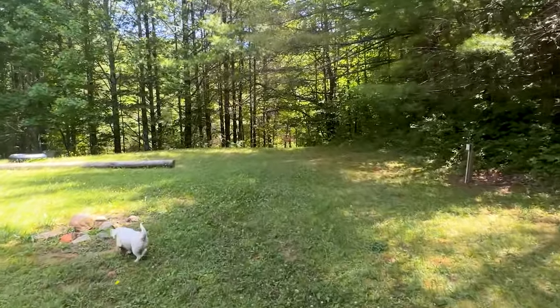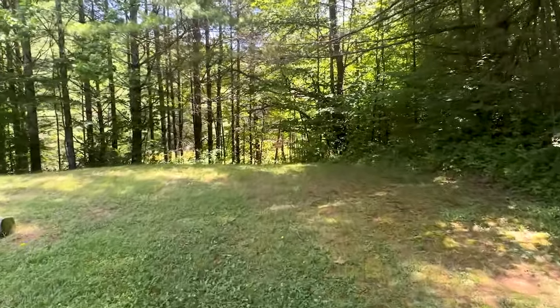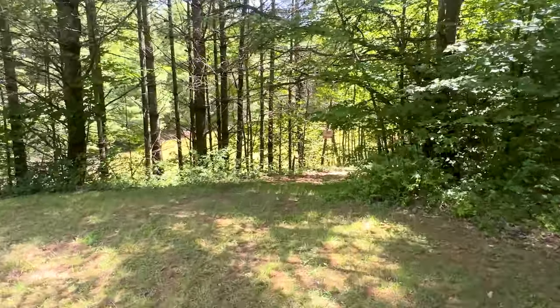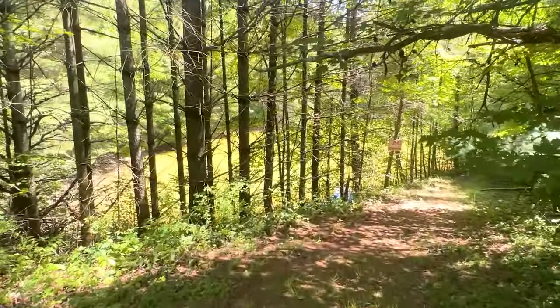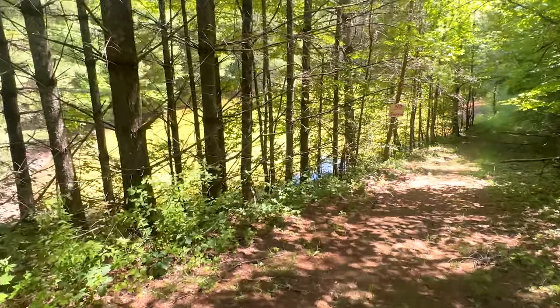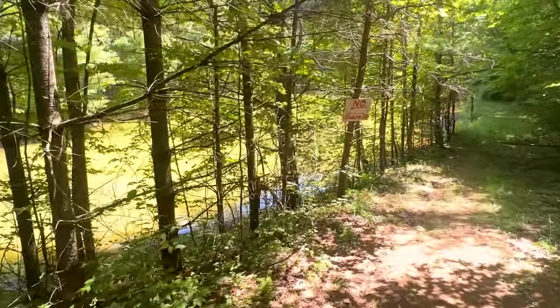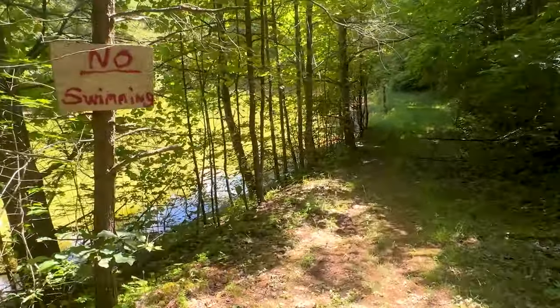Now we're heading down to the pond area, which is great for fishing. The guys here said they've seen lots of bass, and I've been told there's perch and catfish too. I've personally seen some bass swimming around. If you're a fishing person this might be great — we'd just ask that you catch and release. The water's a little low right now but after it rains it builds up really quickly.